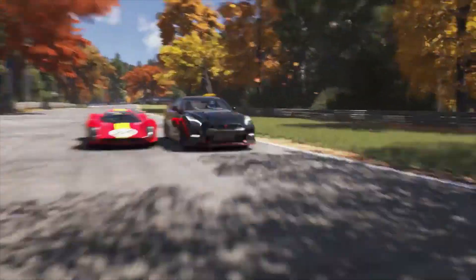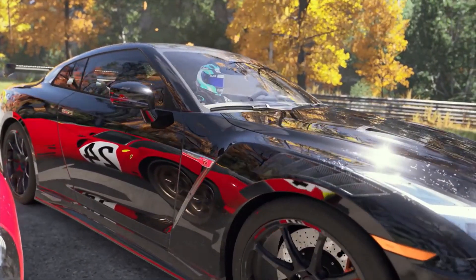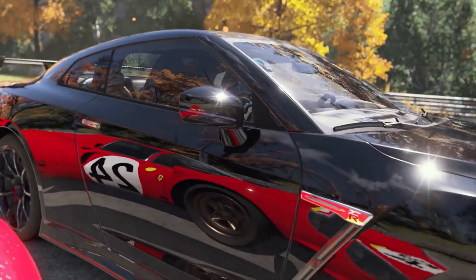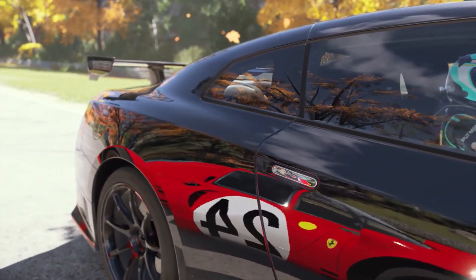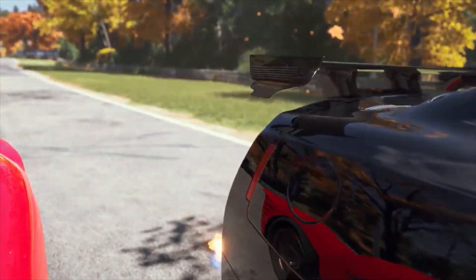Using the power of the Xbox Series X and S consoles, ray tracing makes everything feel more connected. Cars reflecting onto other cars. Cars reflect in their own mirrors, bodywork, brake rotors and wings. Things just feel more natural, more real.